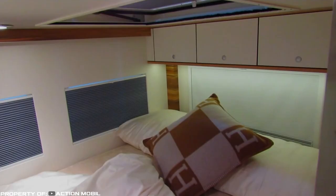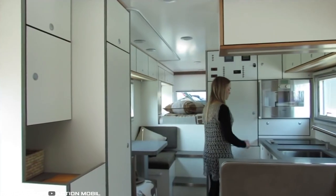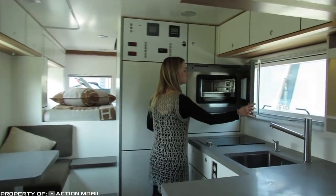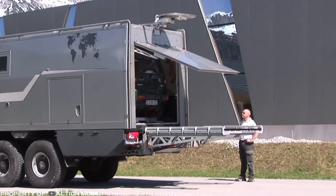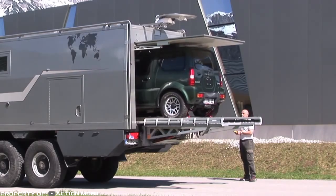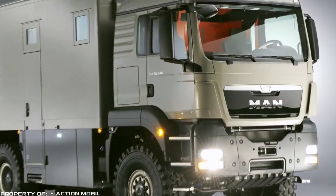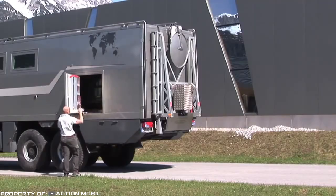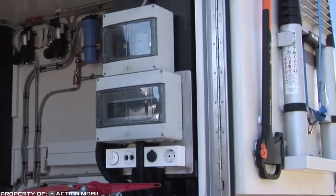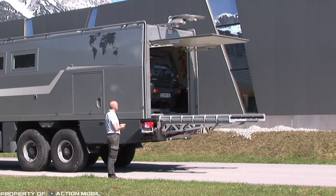One can cook using a kitchen area. Designers and engineers also took care of storage by installing many various lockers. A special platform located at the back of the car allows transporting a motorcycle. The vehicle is equipped with a powerful 720 horsepower engine. Power supply for the installed equipment comes from a lithium-ion battery with a capacity of 720 ampere-hours and an inverter of 5,000 watts.